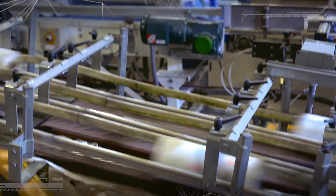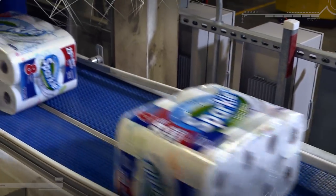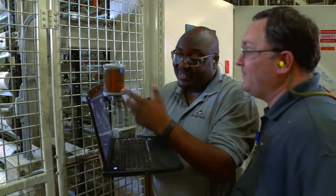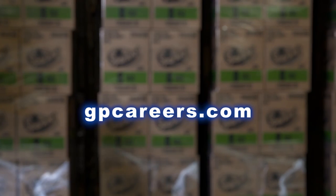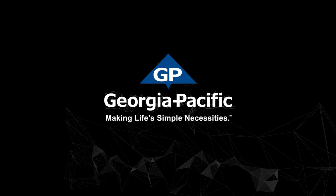From here, this package of paper towels will make its way to one of our customers and to a consumer somewhere across the United States. And while this might be the end of the paper trail, it would not be possible except for the GP employees who oversee the process — skilled people with mechanical, chemical, and electrical expertise, with capabilities in reliability, safety, and environmental performance. At Georgia Pacific, we're always looking for talented people to help us innovate and grow. Visit gpcareers.com to see how you can build a rewarding career on the strength of our trusted brands, making life's simple necessities.